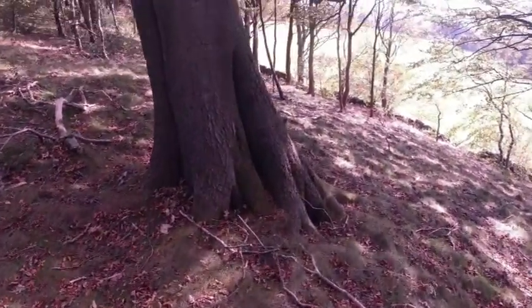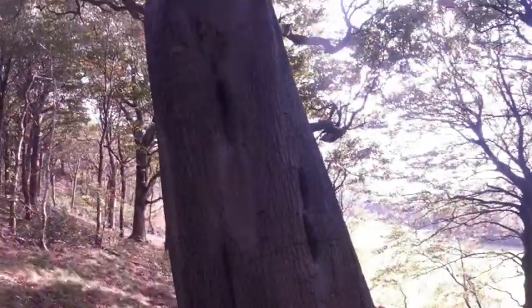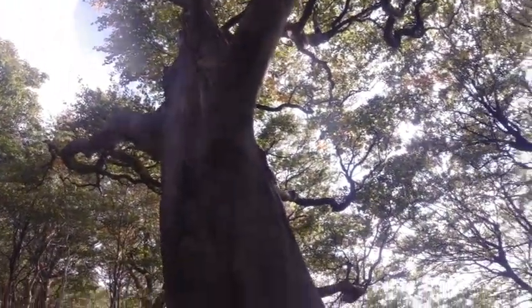You see trees like this — I like detecting around these old trees. This is quite an old one.